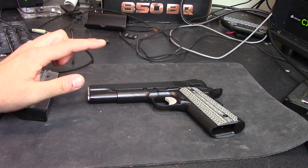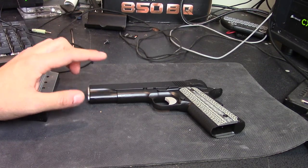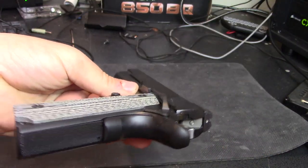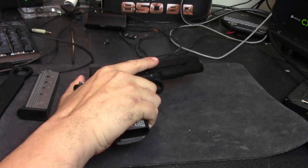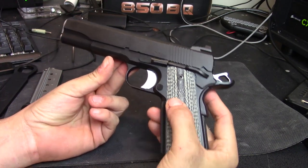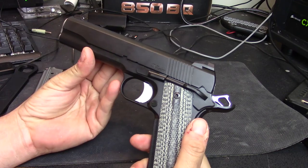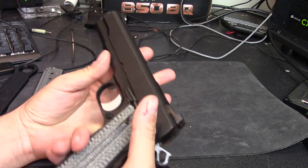A few specs on the Dan Wesson Valor 1911: they are all hand fit, hand polished, and hand blended, which is really nice. It has low-profile VZ grips — most 1911s have a slightly fatter grip, so this gives you a more narrow frame. The finish is not a Cerakote; it's called a black duty finish, which is a process that bonds to the components rather than spray and bake. It looks really nice, though it will show fingerprints and oil very readily.